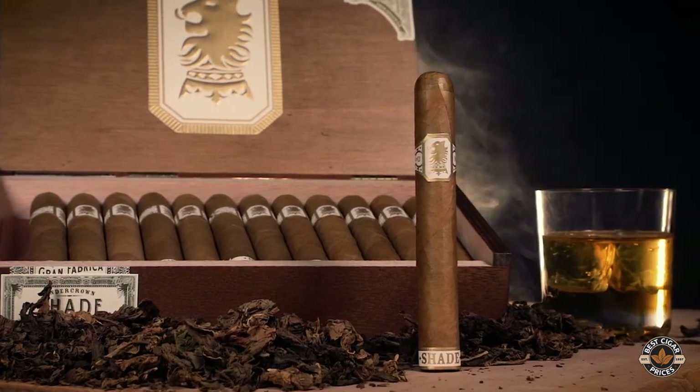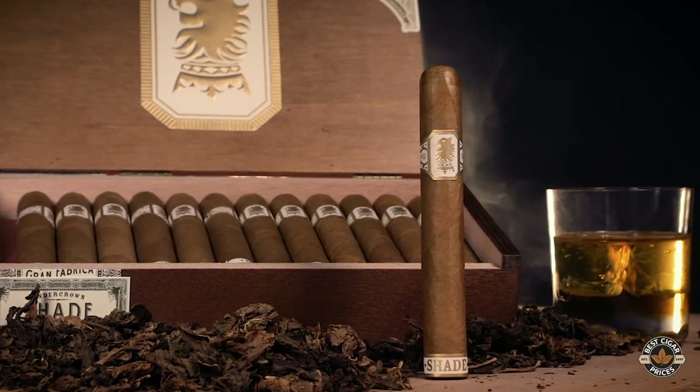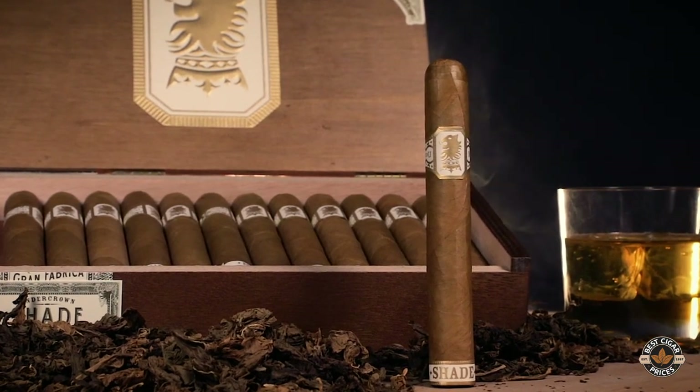As for the Undercrown, enjoy it — a cigar that is handmade in Nicaragua by Drew Estate. My name is Pedro Gomez, signing off from Best Cigar Prices.